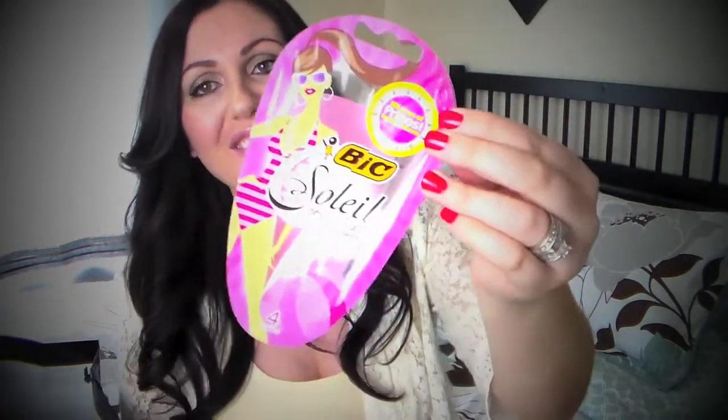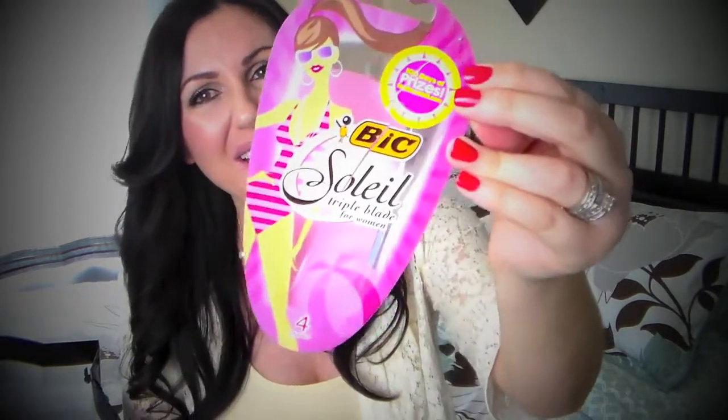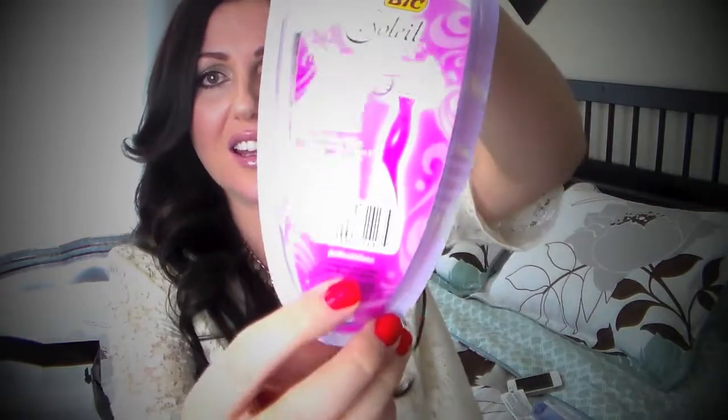I've used up these disposable razors — they're the disposable kind by BIC, or however you call the brand. They were okay for traveling and stuff. I've actually discovered that the Target brand disposable razors are amazing — they are beyond amazing, even better than the Venus version. Definitely check the Target brand out — they're also pink and look very similar. But these BIC ones were just okay; I will not be repurchasing those.